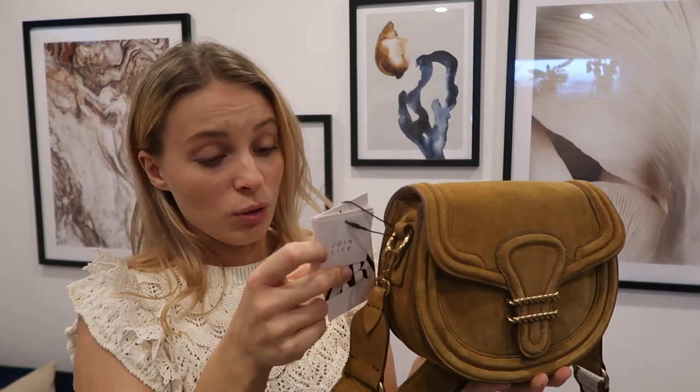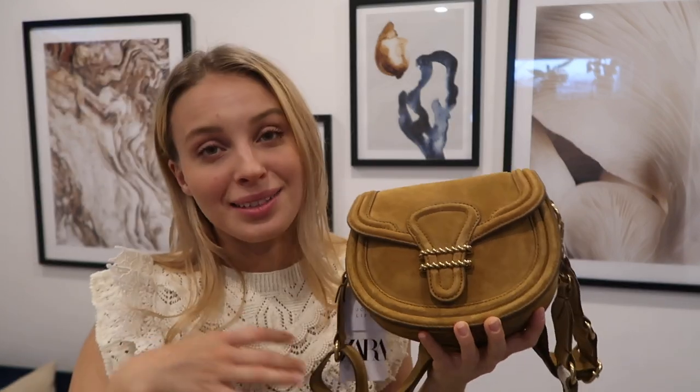I think this one is great value for money. It is £49.95 and it's real suede — it's gorgeous. It is more of a spring/summer bag of course, because suede isn't the best with harsh weather, so you would have to take care of it and use some sprays to protect it from water and salt.